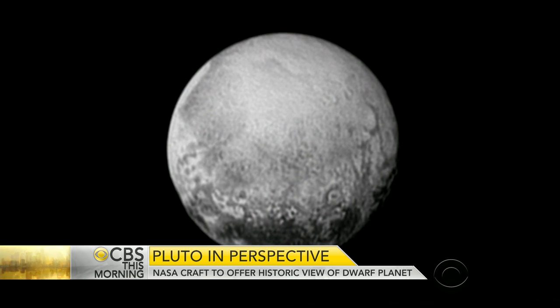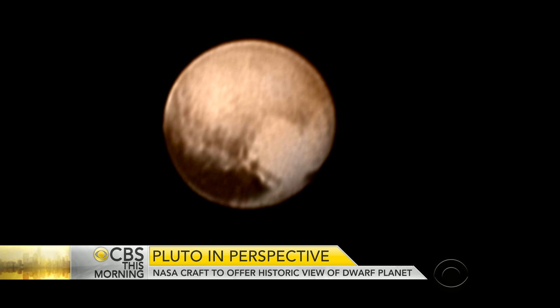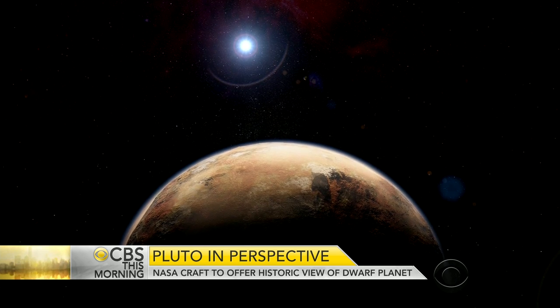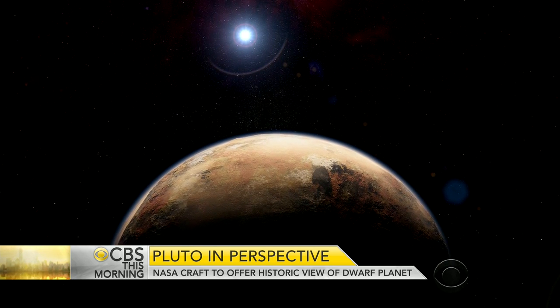This morning we're getting our first close-up look at Pluto. The NASA spacecraft New Horizons took these photos of the dwarf planet. There will be many more to come as the probe flies past Pluto tomorrow morning at more than 30,000 miles per hour. Elaine Keanu of our digital network CBSN is here with a look at this first-of-its-kind mission.